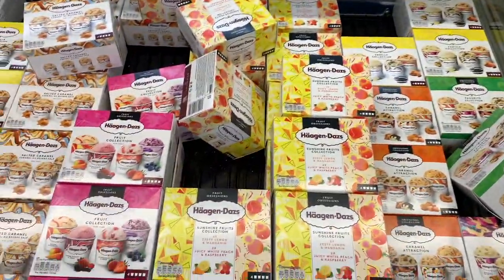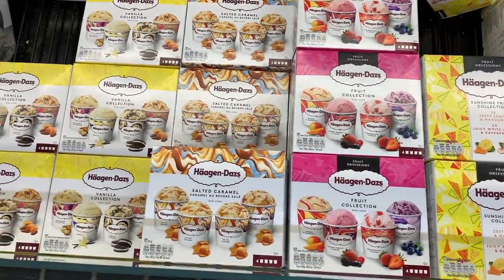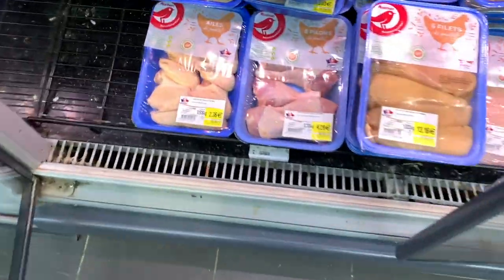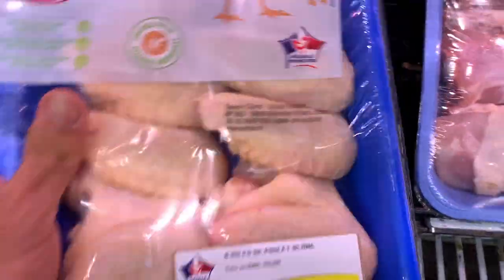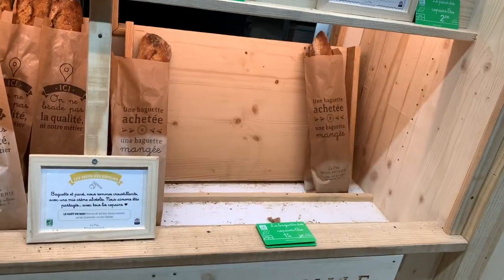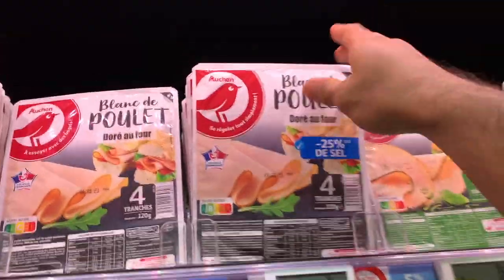The Haagen-Dazs ice creams look amazing but I chose not to buy them today — they cost between €5 to €6 for a pack of four little ones. I also buy a pack of chicken wings, which I'm really enjoying cooking and eating recently. These cost €2.77 for two servings. There's also a new bakery at the Auchan, so I get a French baguette for €1. I also get some chicken slices at €2 for four slices, which I could have in a sandwich or just eat with the baguette.